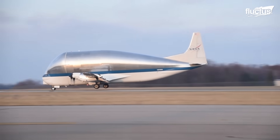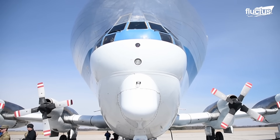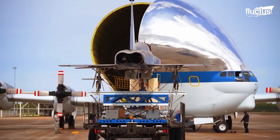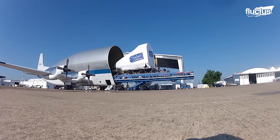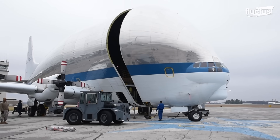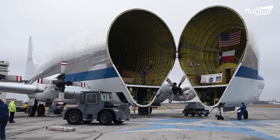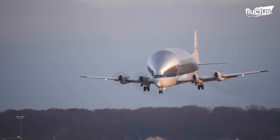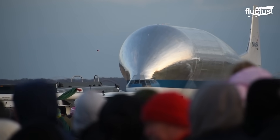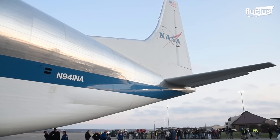The Super Guppy features an extended fuselage reaching a length of 141 feet and an impressively enlarged diameter of 25 feet. The cargo compartment itself measures 94 feet and 6 inches in length, though the width of the cargo floor remains at 8 feet and 9 inches — a dimension dictated by the original Stratocruiser design. This aircraft showcases a remarkable adaptation of an existing design to meet specific cargo transportation needs, illustrating diversity and innovation in aircraft design for specialized purposes.